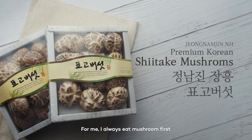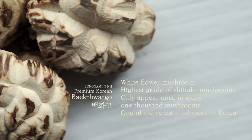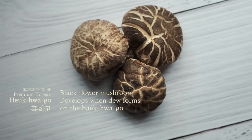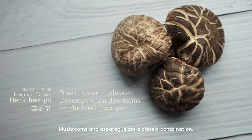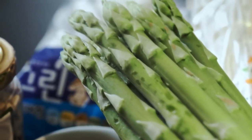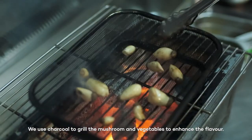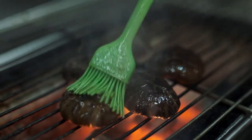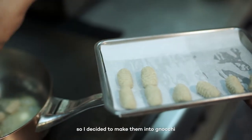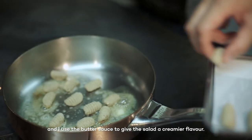For me, I always eat the mushroom first, because it has a very soft texture, but yet you have a bit of crunch. Mushroom and asparagus is a classic combination. We use charcoal to grill the mushrooms and vegetables to enhance the flavor. The potato itself is delicious, so I make it into gnocchi and use a butter sauce to give the salad more creamy flavors.